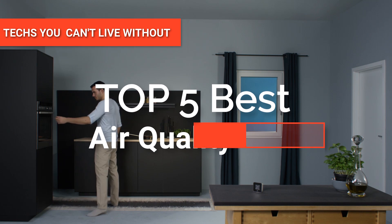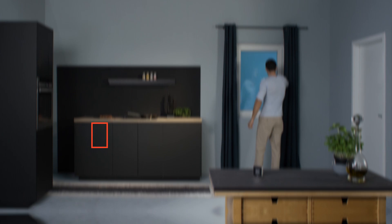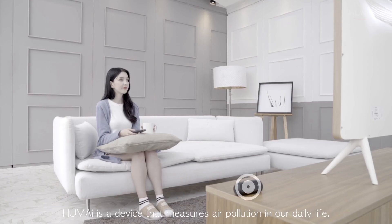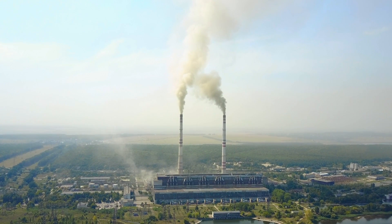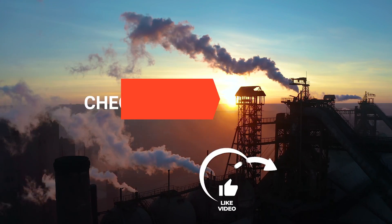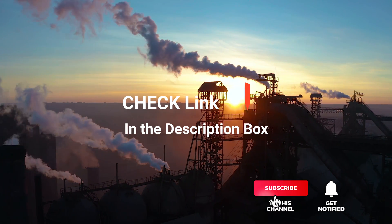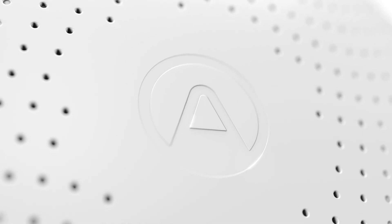Hey guys! In this video, we're going to look at the top five air quality monitors available on the market today. We made this list based on our own opinion, research, and customer reviews. We've considered their quality, features, and values when narrowing down the best choices possible. If you want more information and updated pricing on the products mentioned, be sure to check the links in the description box below. So, here are the top five best air quality monitors.